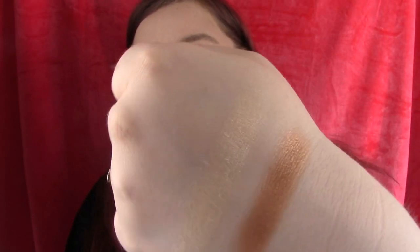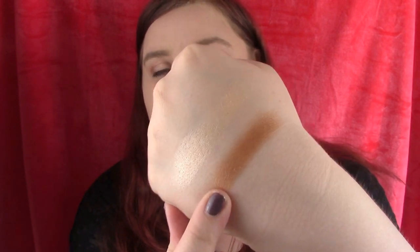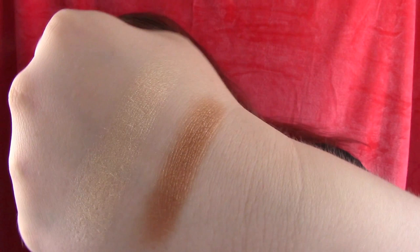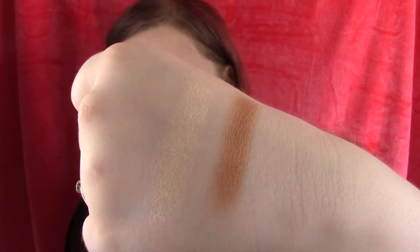Whoa! Pigmentation on that is insane. And then the highlighter. These are gorgeous! I really, really love this bronze colour. They're both shimmery and glittery. I feel like I probably won't use this as a bronzer, but I will definitely use this as an eyeshadow. It is gorgeous.